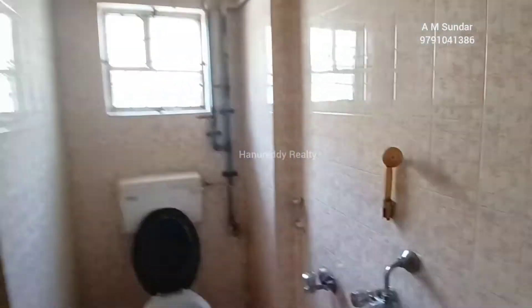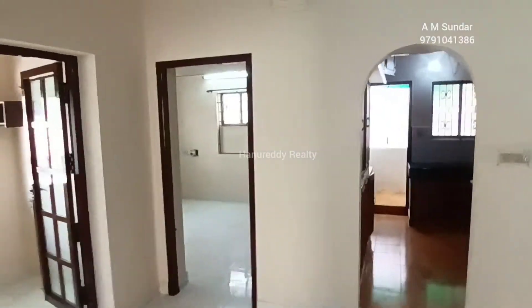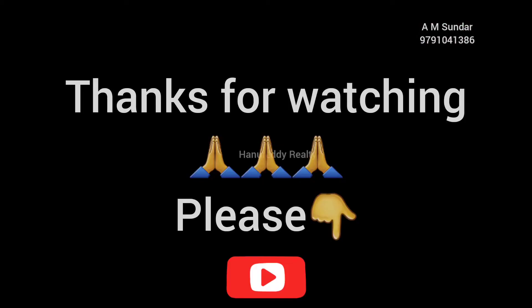The house is well maintained and recently renovated. Thanks for watching my video. Please call for any further details.